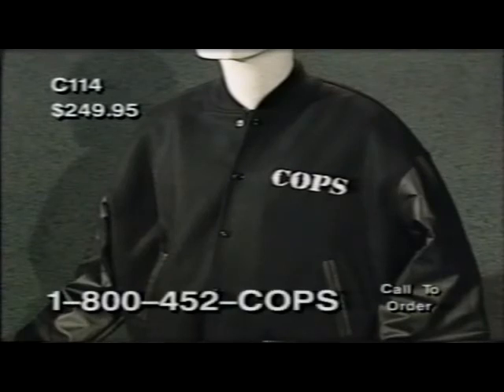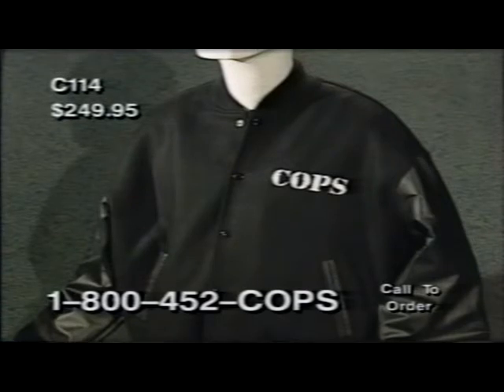First up, the COPS Letterman Jacket, item C114. It has the COPS logo proudly embroidered on the breast, genuine leather sleeves, and snaps in front to complete that classic Letterman look. All for just $249.95.